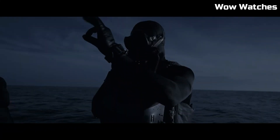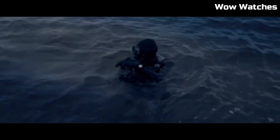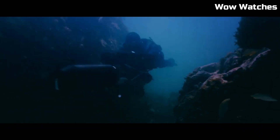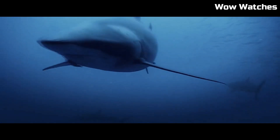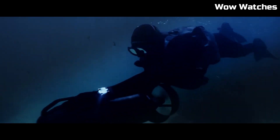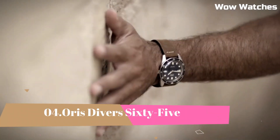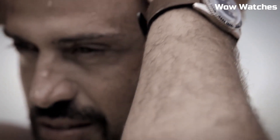Number 5: Frogman GWF-A1000. The Frogman GWF-A1000 is a high-end diving watch manufactured by Casio. It is part of the G-Shock line of watches and is designed to withstand extreme underwater conditions. The watch features a carbon fiber bezel and band, sapphire crystal glass, and a stainless steel case. It is water-resistant up to 200 meters and also includes features such as a tide graph, moon data, and a thermometer.